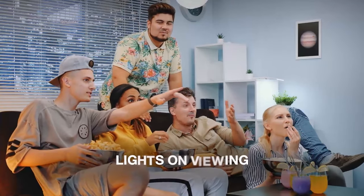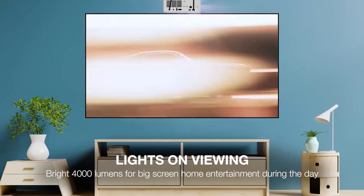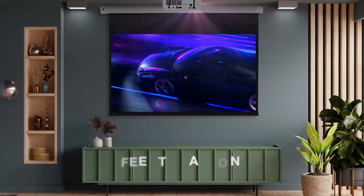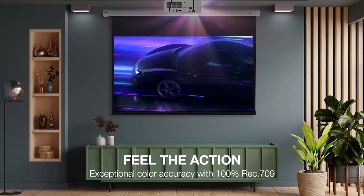The Optoma UHZ50 is a great choice for those who are looking for a 4K laser projector that offers a bright and sharp image, low input lag for gaming, and a long-lasting light source.